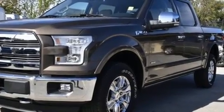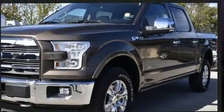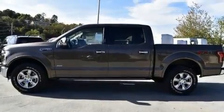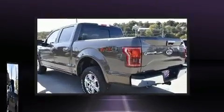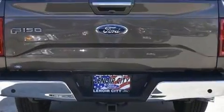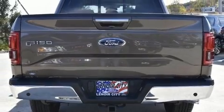Ford ensures the safety and security of its passengers with equipment such as head-curtain airbags, front-side impact airbags, and four-wheel disc brakes with ABS. Electronic stability control ensures solid grip atop the road surface, no matter how challenging the driving conditions.